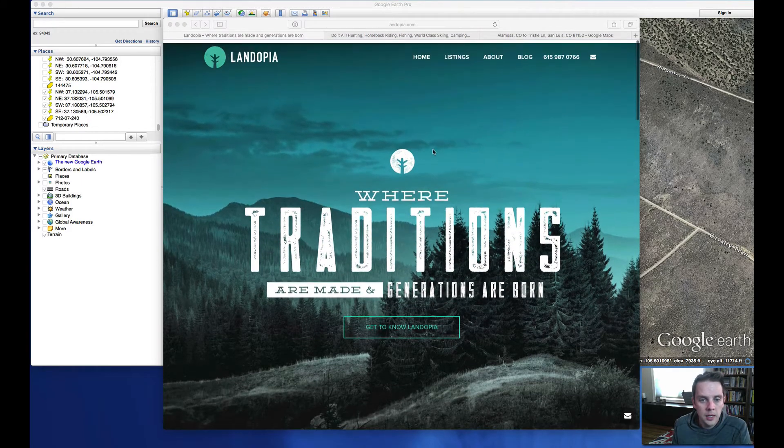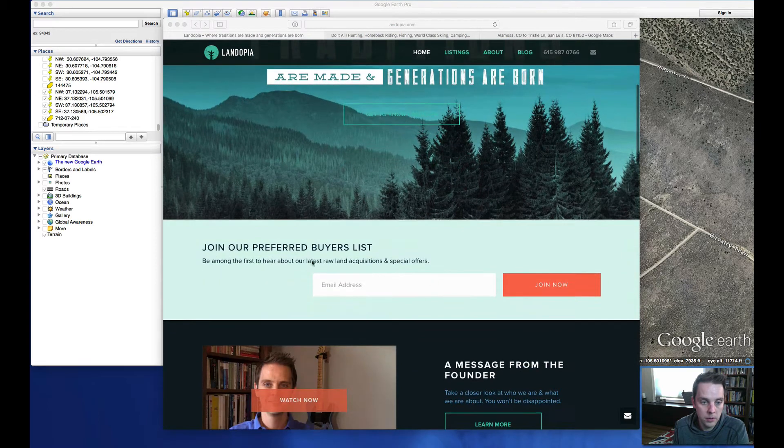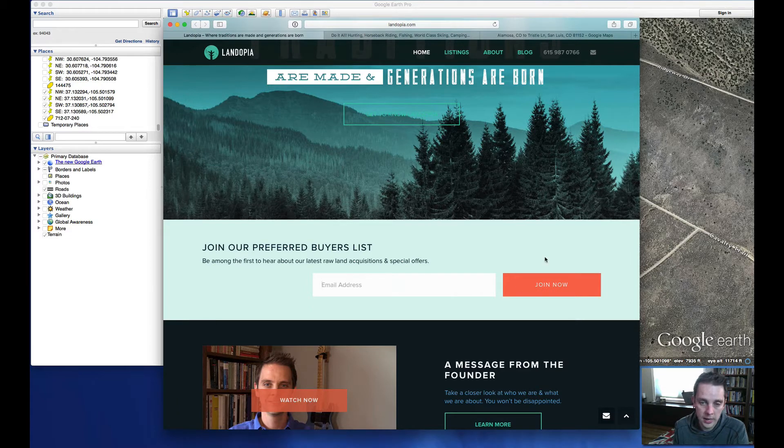If you're not on my buyers list already and getting my regular weekly emails, you can get on the list by coming to my homepage — it's Landopia, L-A-N-D-O-P-I-A dot com. Scroll down below the main photo and you'll see the 'Join Our Preferred Buyers List' bar. Enter your email, click Join Now, and you'll get a confirmation email. Then you'll get my regular deals of the week, which include discounts on properties, new property announcements, and important information about buying land.